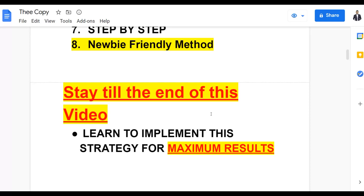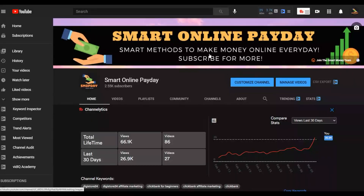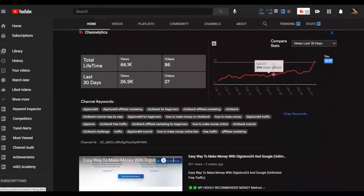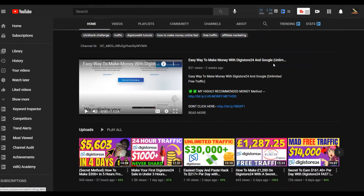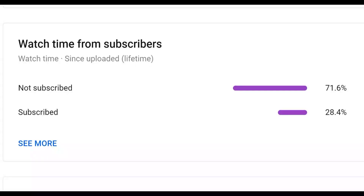That's it, guys. If you're new to the Smart Online Payday YouTube channel, be sure to subscribe. I post smart methods that can help you make money online, and most of them are 100% free. Statistics show that up to 71% of you are not subscribed. If you subscribe, you'll get notified when I post new videos.